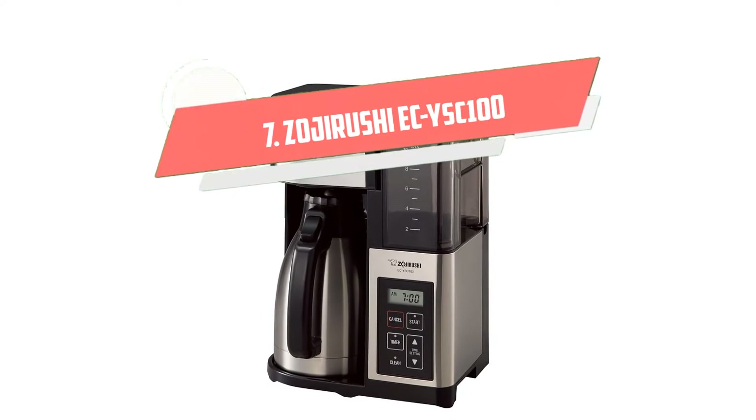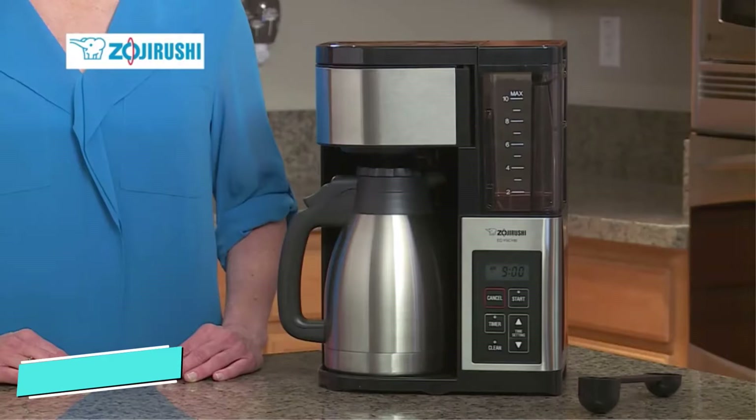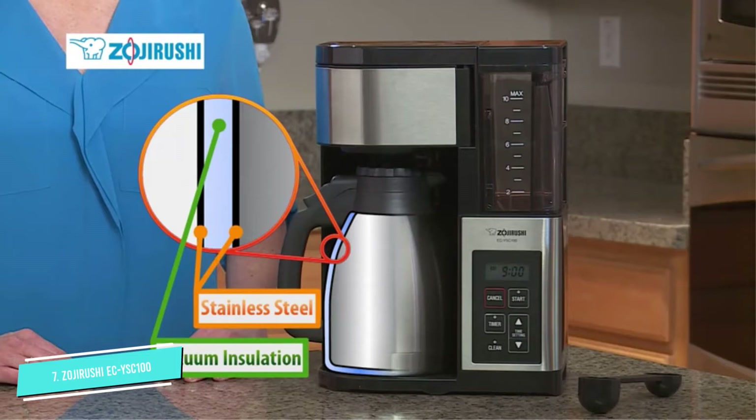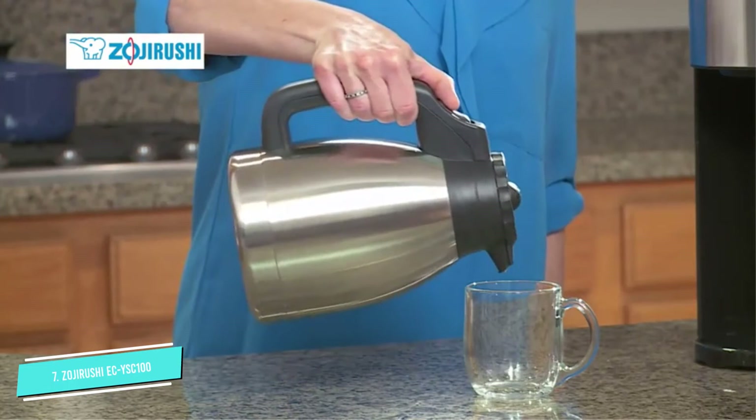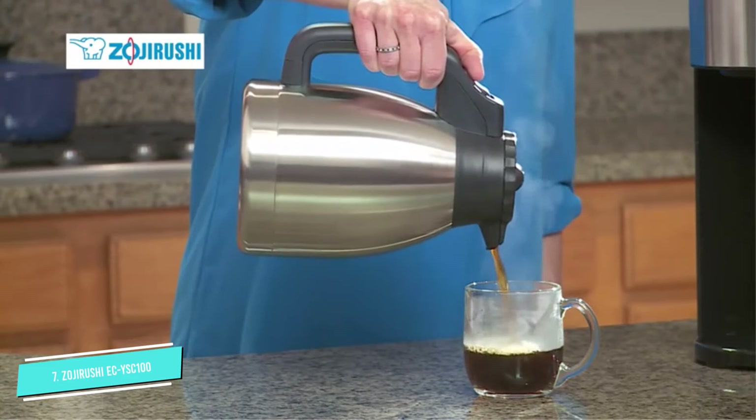Number 7: Zojirushi ECYSC 100. Not the most attractive coffee maker, the Zojirushi makes up for in substance what it arguably lacks in style. It has a generous 10-cup capacity and a thermal carafe that keeps coffee piping hot for hours. Some users have reported coffee that's still warm enough to enjoy up to 7 hours after brewing. Pretty impressive stuff! You won't find a fancy LCD screen here, just a simple digital display with time and large, clear buttons.